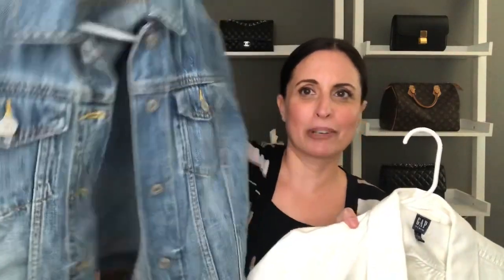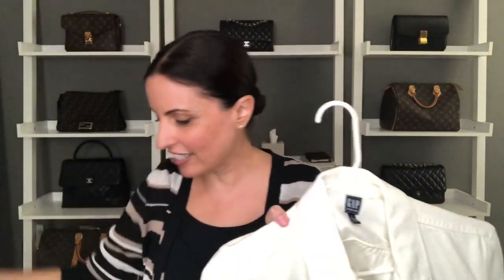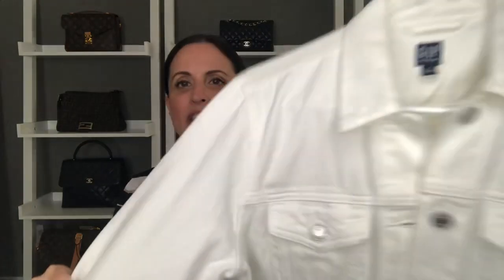I love wearing denim jackets in spring and I have two colors I think I'll get a lot of use out of this spring — both from The Gap. I've got a vintage-feeling one that's super soft and I've been getting a ton of use out of it. I also have a white one that's more of a bone-colored white, a color I'm really loving in denim. I'm also looking to get my hands on some wide leg or boot cut cropped jeans, which is a trend I'll hopefully be adding to my wardrobe soon.